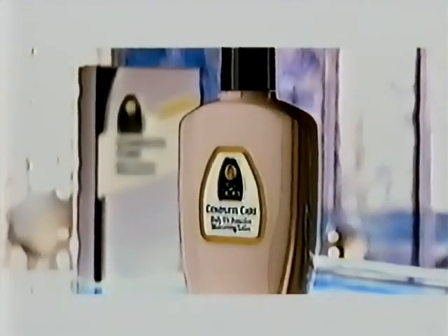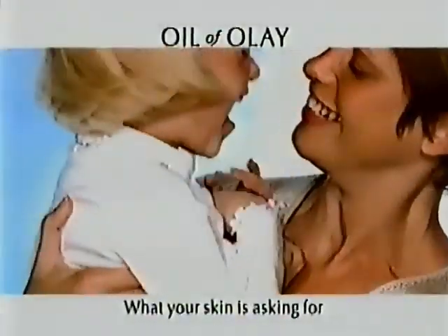Oil of Olay Complete Care. Our complete answer to what your skin is asking for.